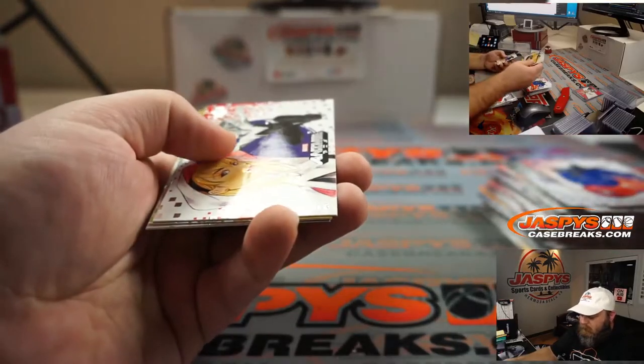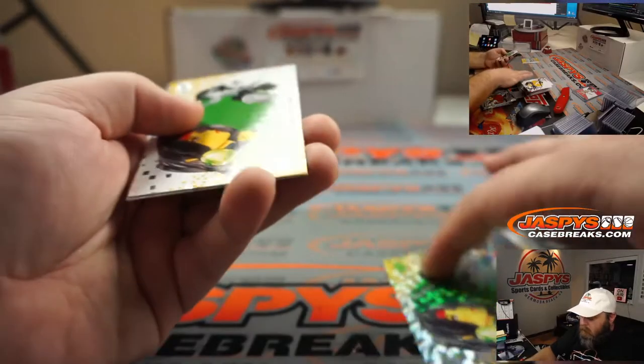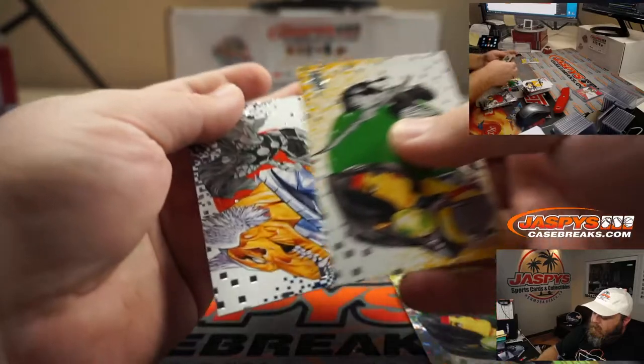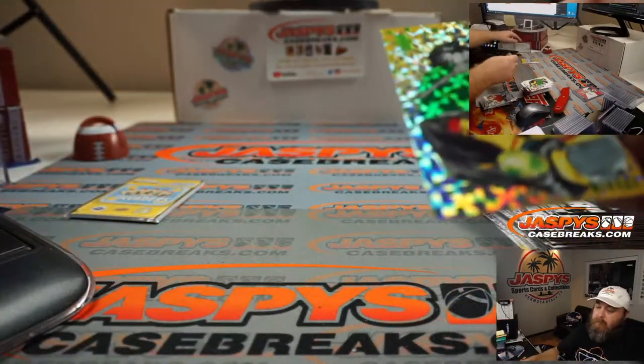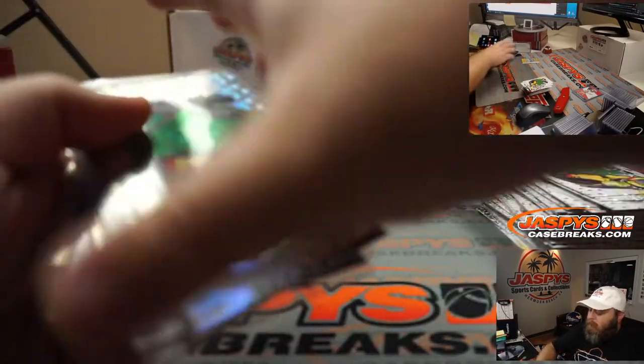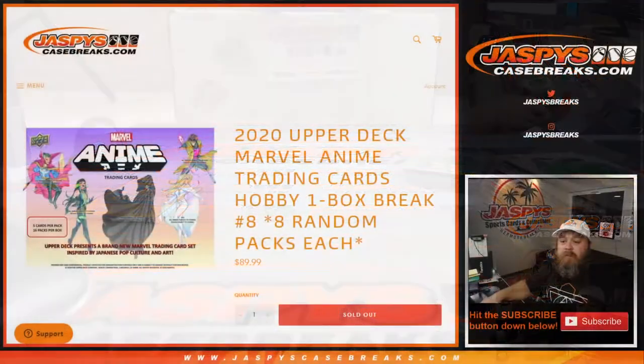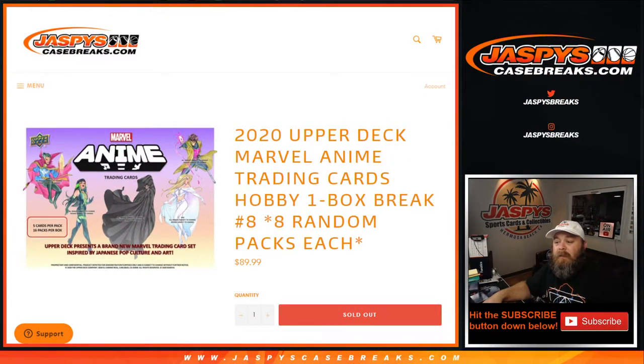Wasp. Ghost Spider. Mirage. Mirage Regular and Beta Ray Bill. So there you go, Todd. That was 2020 Upper Deck Marvel Anime Trading Cards Hobby One Box Break Eight — random packs each, number eight. I'm Sean, JaspysCaseBreaks.com. That's all the Marvel Anime we have as of now, but stay in contact. We'll see you next time. Thanks. Peace.